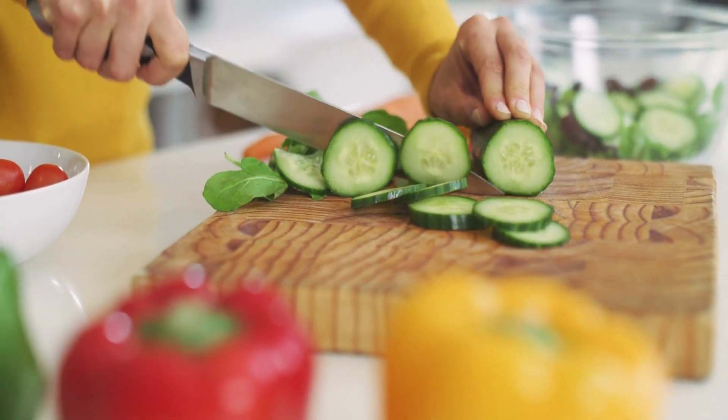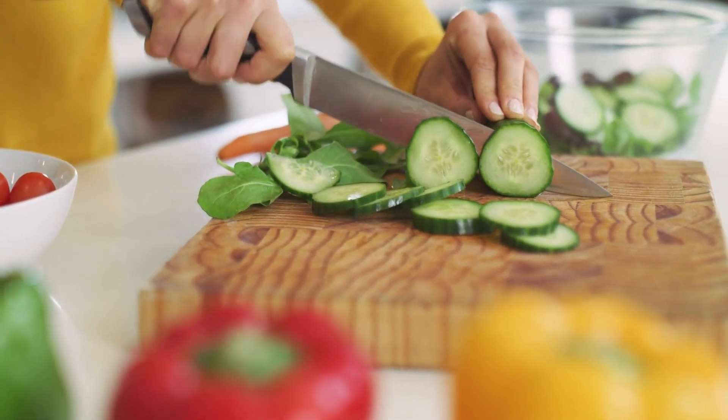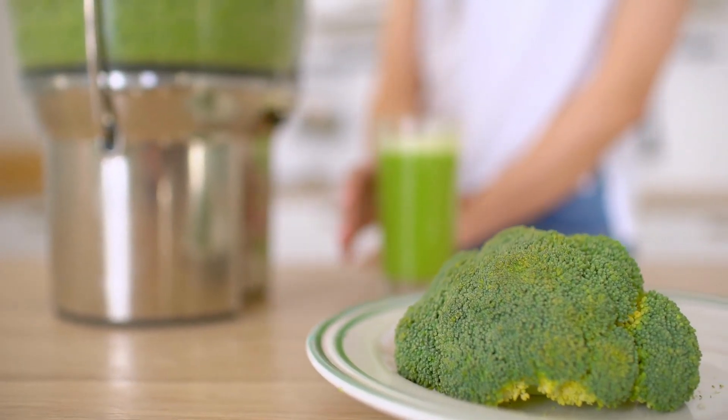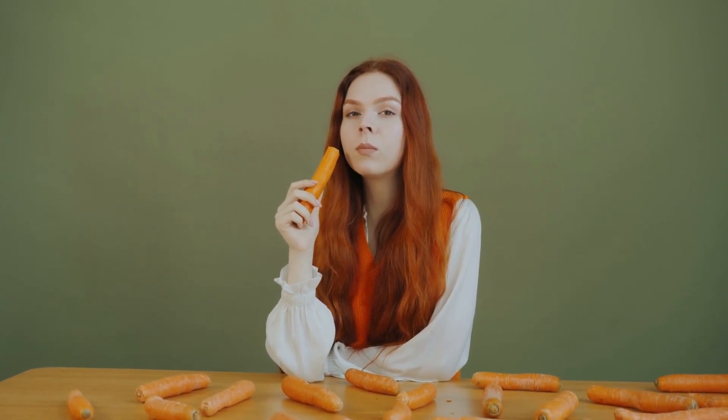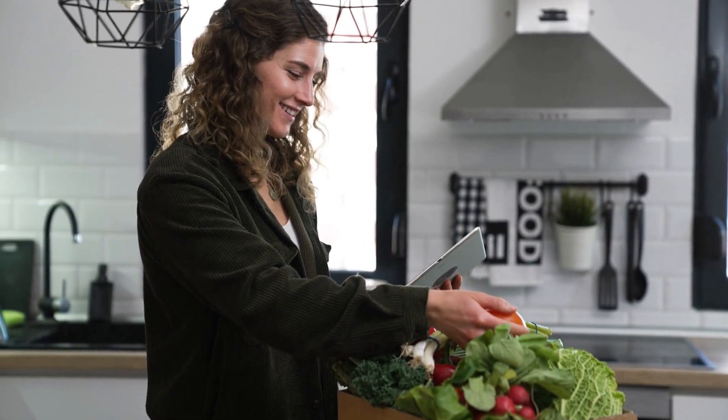The importance of a healthy balanced diet plan cannot be overstated. The human body requires various nutrients in specific quantities to function optimally. A diet that is lacking in any essential nutrients can lead to malnutrition, which can have severe consequences on physical and mental health. Moreover, unhealthy diets have been linked to the development of chronic diseases such as obesity, type 2 diabetes, cardiovascular disease, and certain types of cancer.